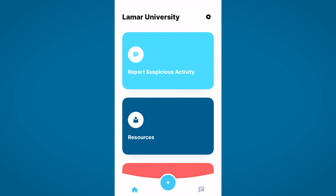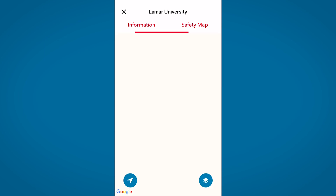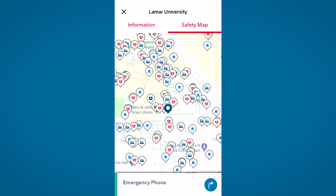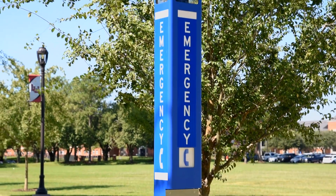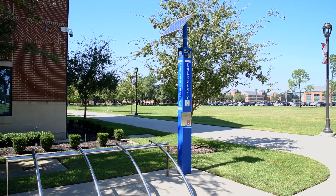Our Resources tab has phone numbers, shuttle bus and parking info, counseling and health info, sexual assault assistance, and safety maps that point you to buildings, automated external defibrillators, and emergency phones stationed outside. These phones are located on blue poles with a light on top of them all across campus.